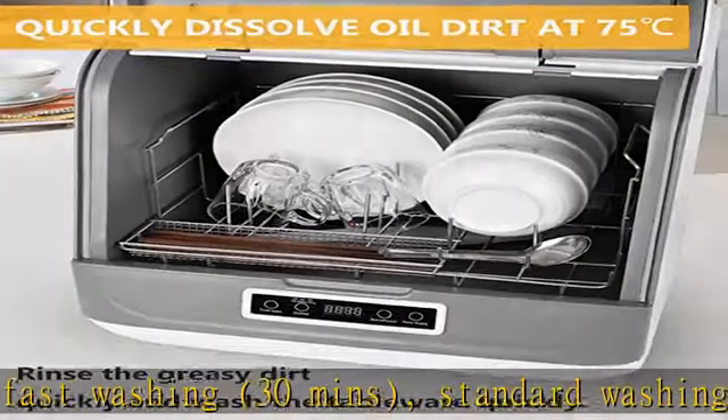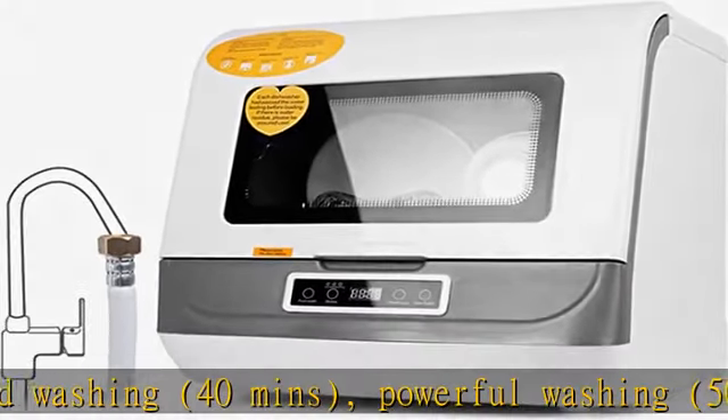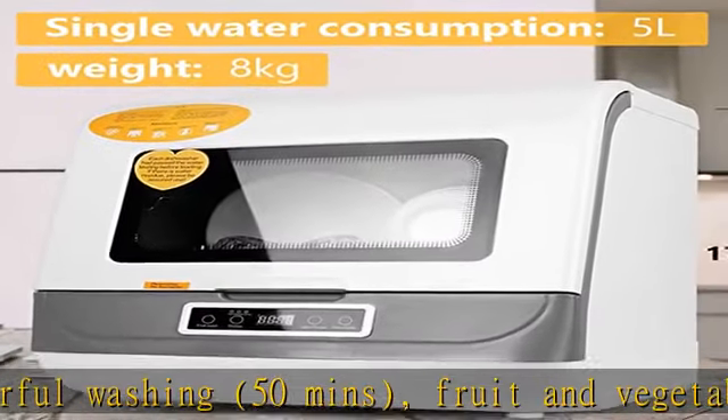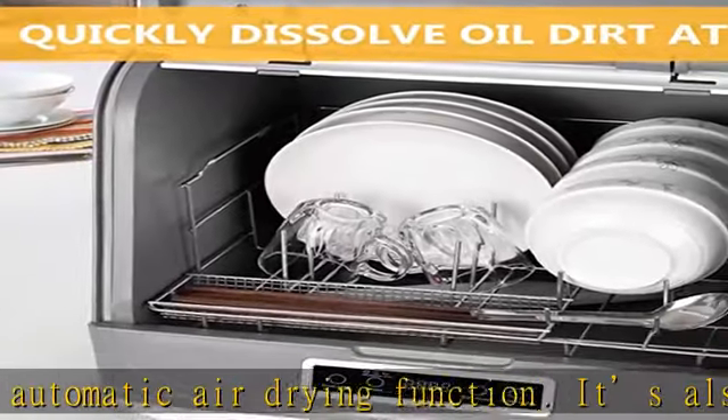It's also ideal for washing baby products. Note: in order to ensure that the dishwasher can be used normally, the supplier will conduct a test before delivery, so if you find a small amount of water stains in the dishwasher after receiving the package, please don't worry — it's not a used one.